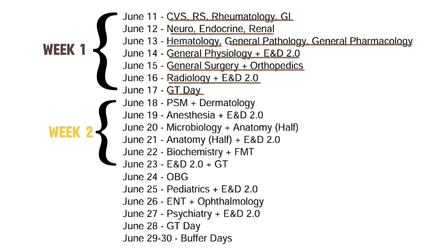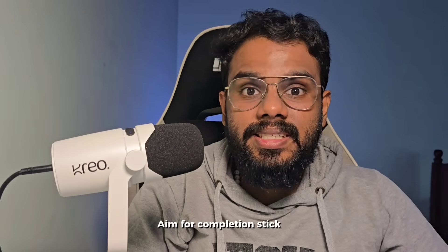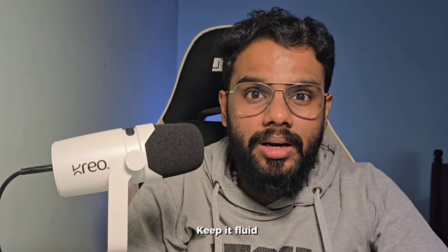In the next week, we do PSM, derm, anesthesia, microbiology, and anatomy, and then biochem and forensic medicine. In the last week, we do OBG and pediatrics, and then end with ENT, psych, and ophthalmology. I've kept a couple of buffer days at the end. Aim for completion, stick to schedule, keep it fluid but don't drift.